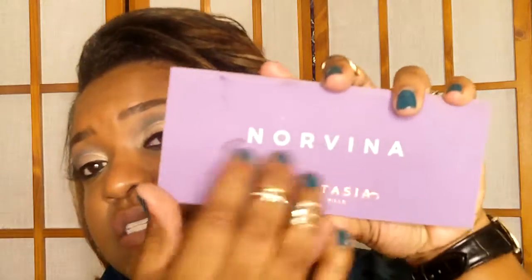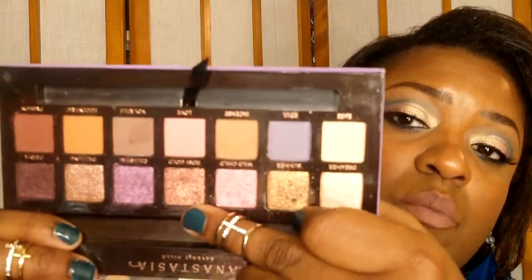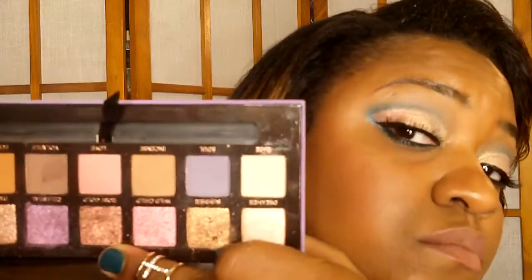This one is the Anastasia Beverly Hills Norvina. As you guys can see, it's that velvet look like the Modern Renaissance. It's already gotten a little dirty because I have used it — actually two of these colors I'm wearing on my eyes today. Love this palette. Quality's great.